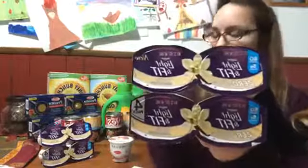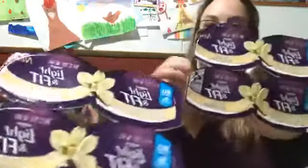Next up, one of the deals I like getting are these yogurts. I wish the coupon was a dollar off one, but...